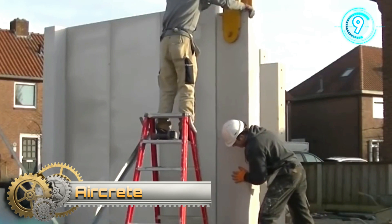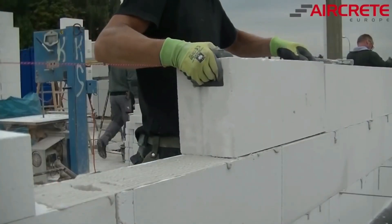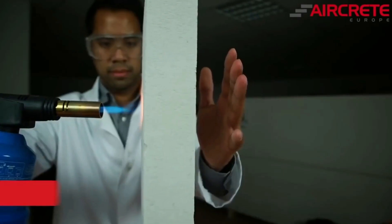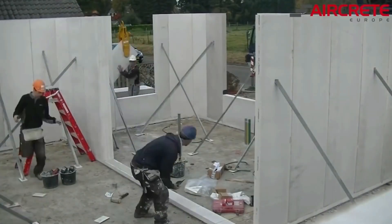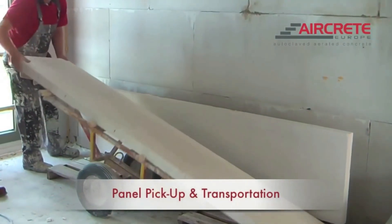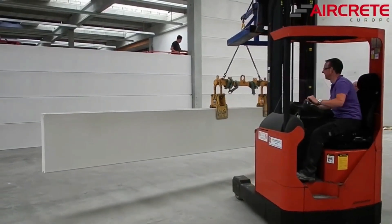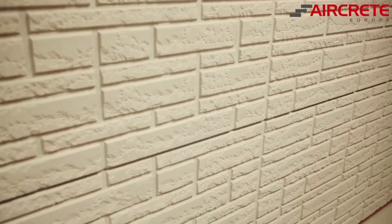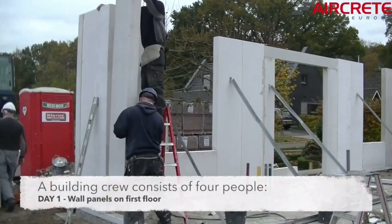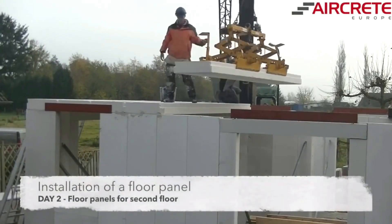These blocks are made of autoclaved aerated concrete, which combines cost efficiency, sustainability, and reliability. They are ideal for construction in areas prone to earthquakes and hurricanes, and can withstand up to four hours of direct fire exposure. A standard single-family house can be built in about two days by a four-person crew. Blocks come in 24 by 118 inch and 34 by 315 inch sizes, and the surface is ready to be painted right away. The project shown was completed with a Dutch company, but autoclaved aerated concrete is also widely used in other countries.